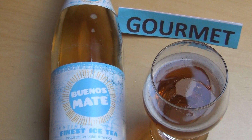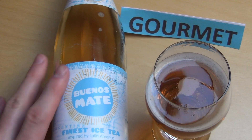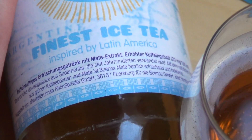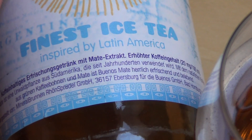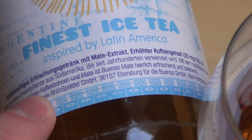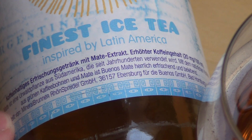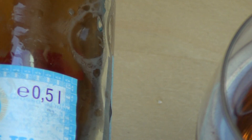Bionna's Mate is a Mate — not only that but interestingly it also says here it's made from green coffee. Delicious. The manufacturer is Rune Sprudel GmbH. There is also Bionna's Lapacho, which has exactly the same glass bottle. It's half a liter and double the caffeine, which also equals one liter of cola.